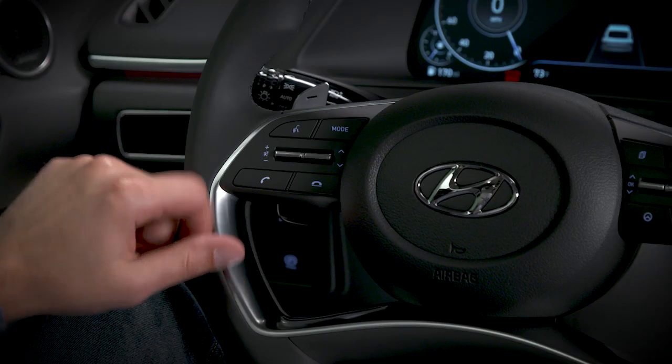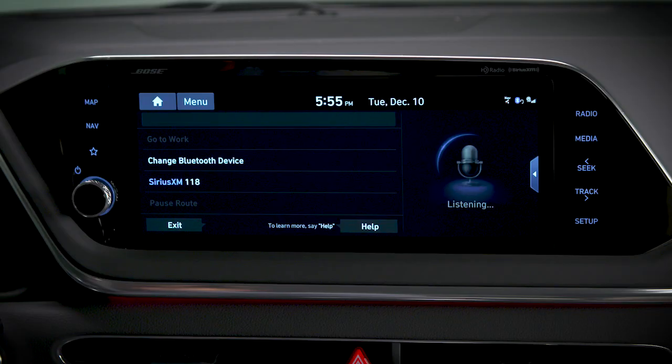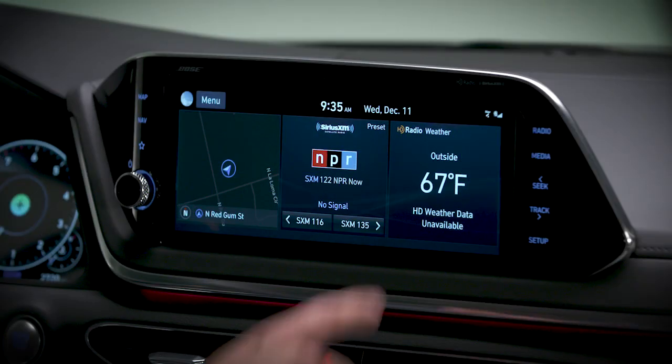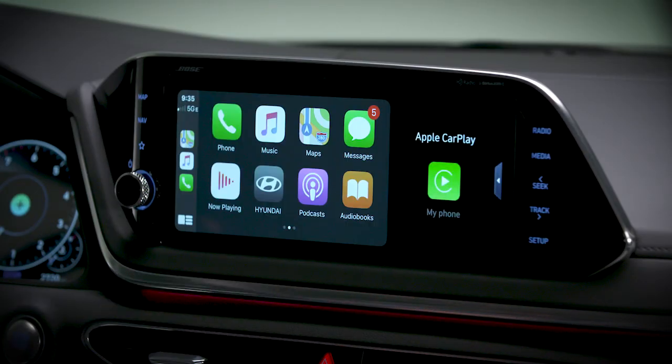In some models, you can use the vehicle's voice recognition system to place calls. Consult your owner's manual for more information on this. In addition, if you are connected via Apple CarPlay or Android Auto, you may have other methods with which you can place calls.